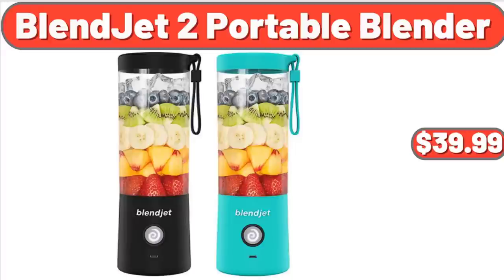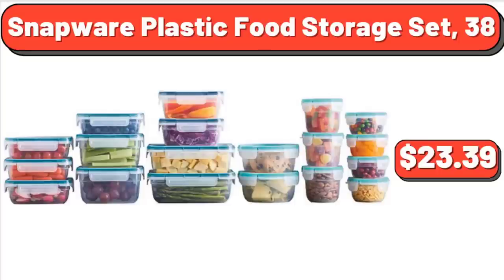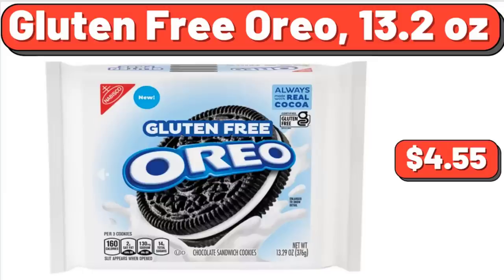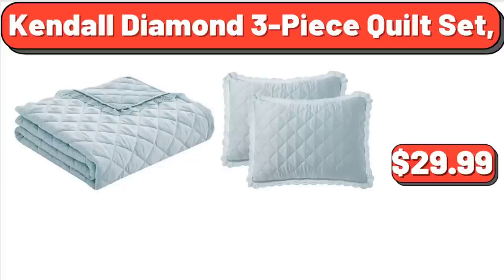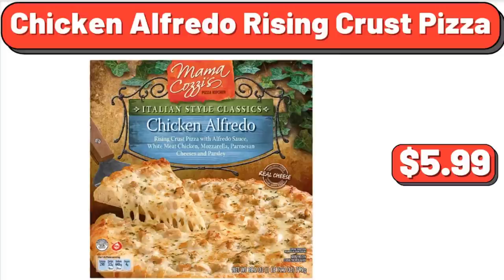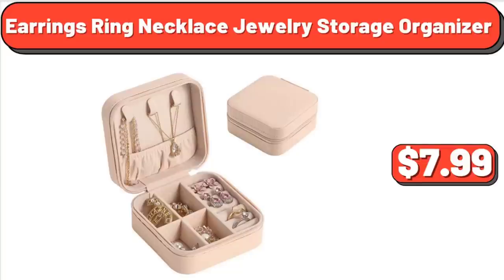Blendjet 2 Portable Blender, $39.99. Snapware Plastic Food Storage Set, 38-Count, $23.39. Gluten-Free Oreo, 13.2 Ounces, $4.55. Toasted Cheese Ravioli, 16 Ounces, $4.75. Kendall Diamond 3-Piece Quilt Set, $29.99. Chicken Alfredo Rising Crust Pizza, $5.99. Earrings Ring Necklace Jewelry Storage Organizer, $7.99.